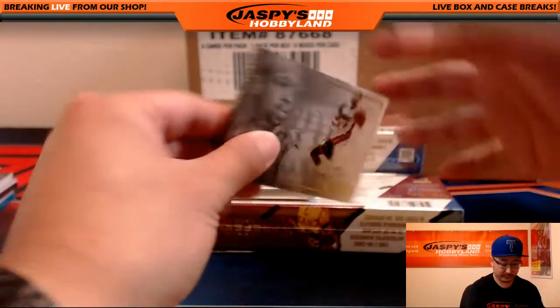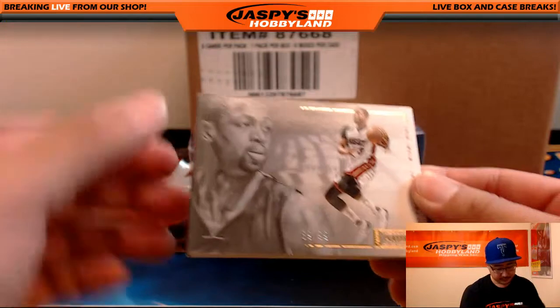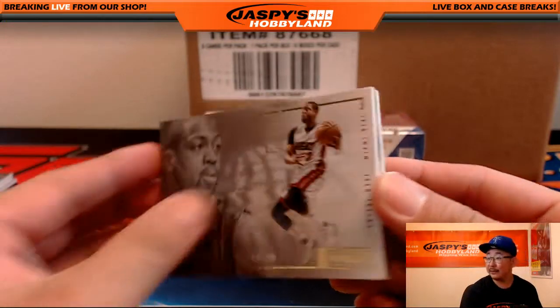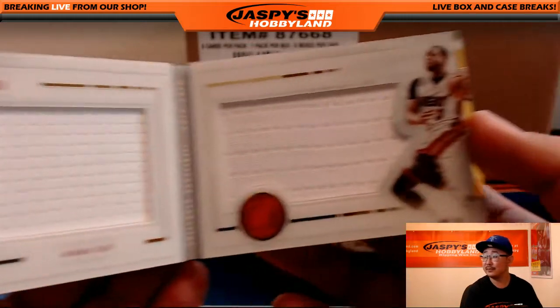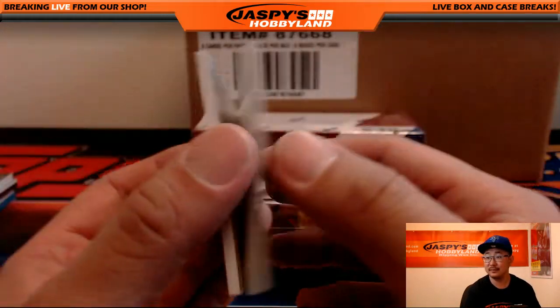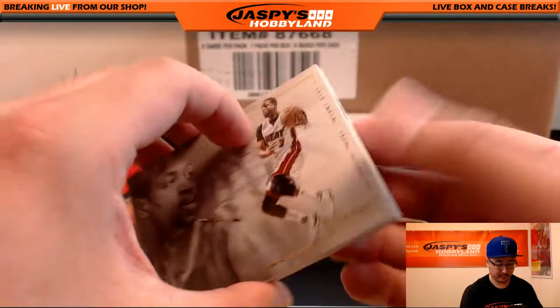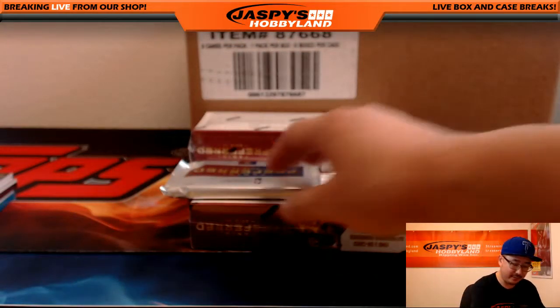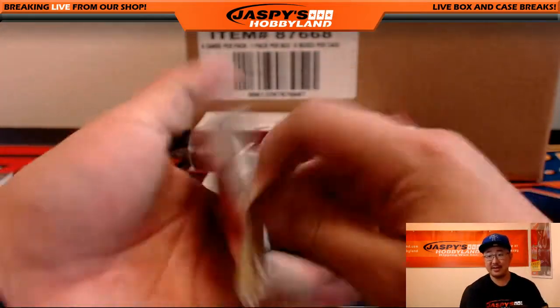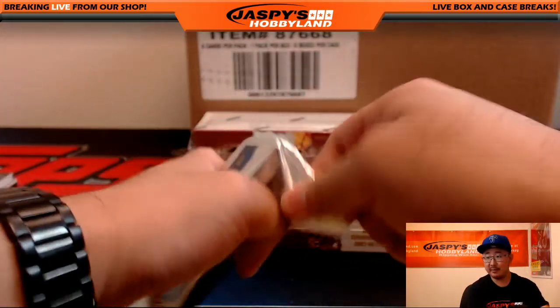Scared money don't make money, folks. 89 out of 99. Nice Dwyane Wade going out to the Miami Heat. David Barrows with that one — David B. The Daves are hitting — Dave H and Dave B, both hitting.